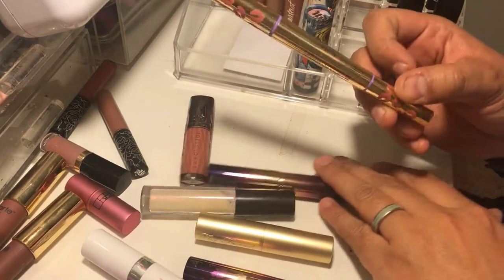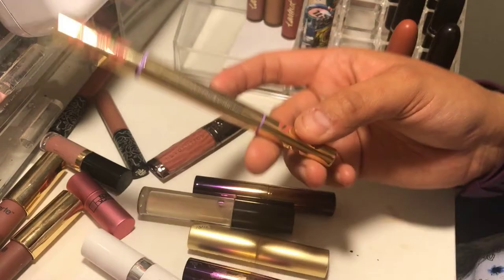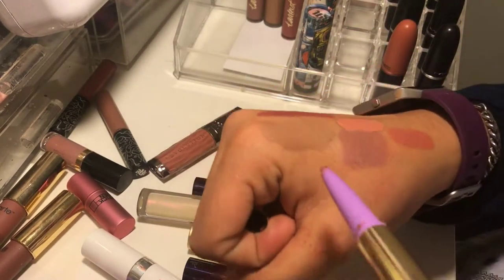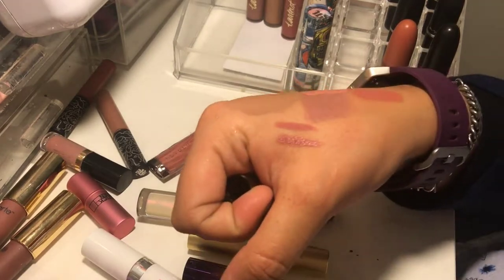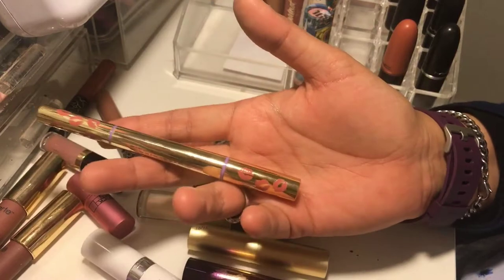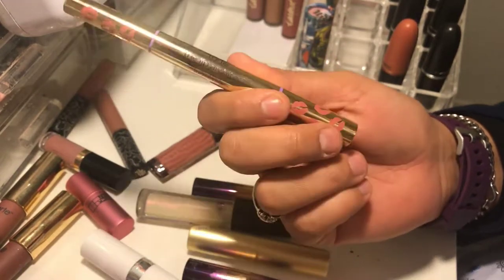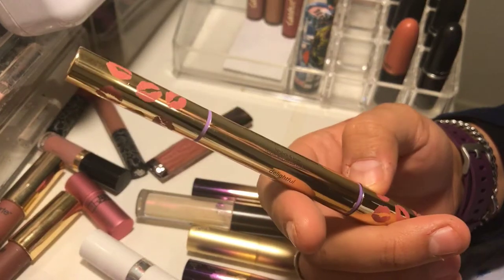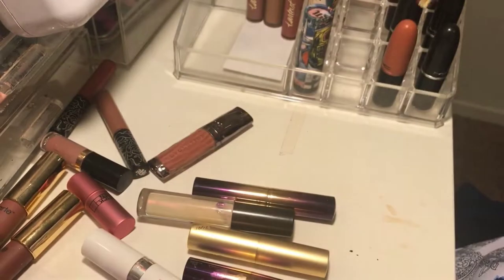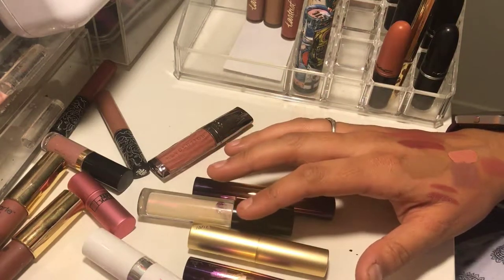Now this one is by Tarte — I got it in a kit with a highlighter, blush, and eyeliner. I love this because it has your lip liner on one side and lipstick on the other. I really love this formula — it's hydrating but matte, which is nice. It does transfer some and doesn't dry down, but I absolutely love it anyway. It's called the Lip Architect in the shade Delightful. I store it right next to my MAC lipsticks in the same little pot.